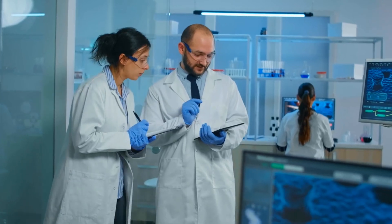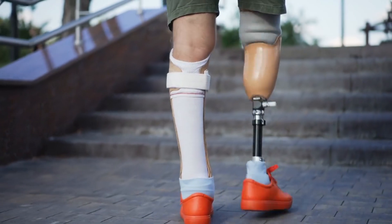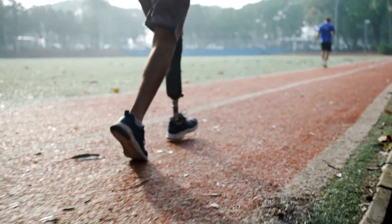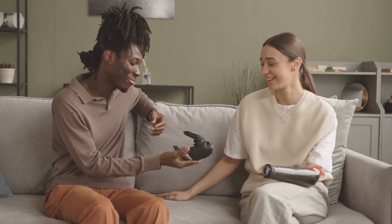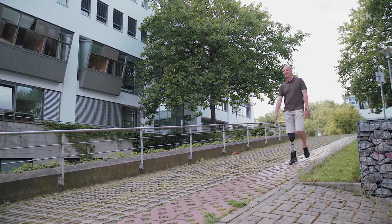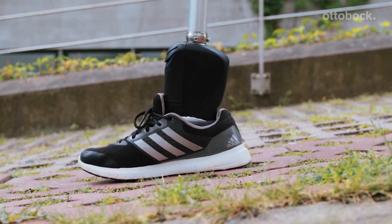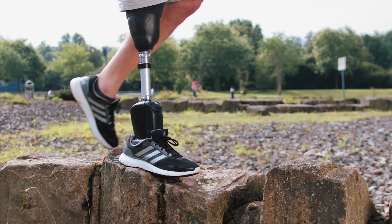In a triumph of innovation, researchers unveil a wearable armband poised to revolutionize the lives of prosthetic users. Through a blend of haptic feedback and electromyogram control, it empowers users with unprecedented dexterity and precision. With its ability to control multiple grasp functions simultaneously, it heralds a new era of independence for those with limb differences. From typing on keyboards to braiding hair, the possibilities are endless, offering a glimpse into a future where prosthetic technology transforms lives.